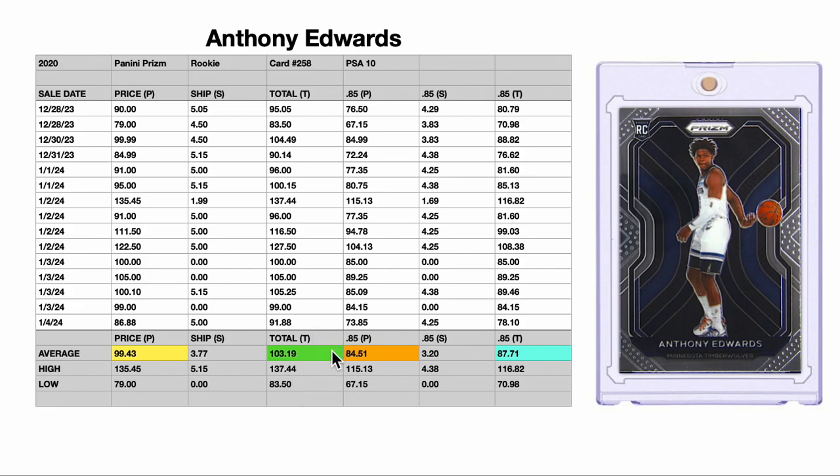I don't think so. It doesn't take into account the seller's fees. There's about a 13% to 15% seller fee that they have to take right off the top of the totals. And that brings this yellow number down to $84.51. I would say that that is closer to the worth of this PSA 10 graded rookie card — $84.51.